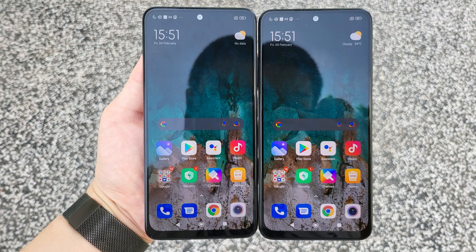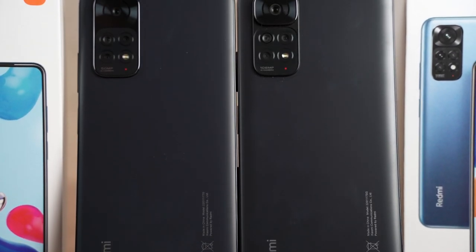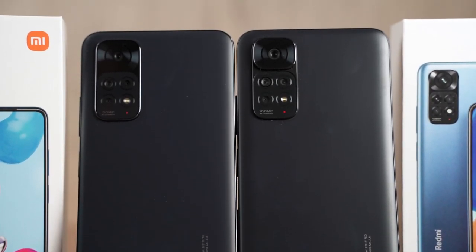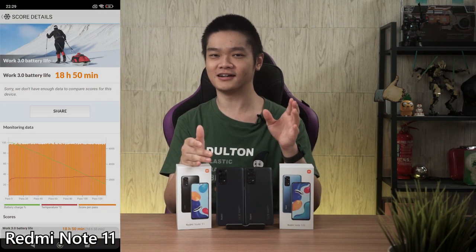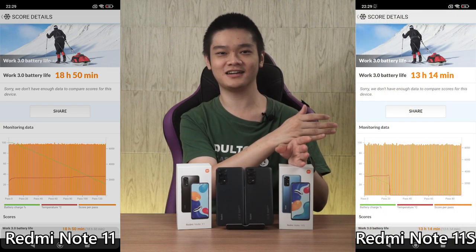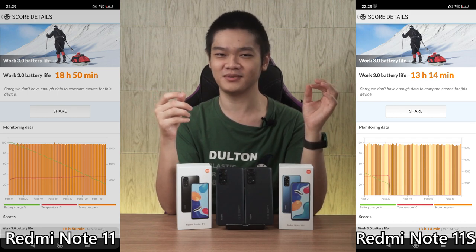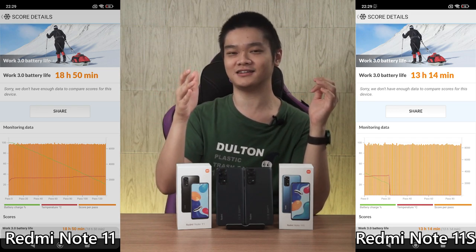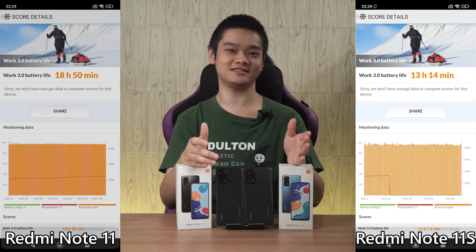In terms of battery, they both come with the same 5000mAh cell. The Snapdragon 680 in the Redmi Note 11 does last a lot longer than the Mediatek Helio G96 in the Redmi Note 11S — it's a huge gap even though the gaming performance isn't that much different. That just goes to show that the Snapdragon 680 is much more efficient than the Mediatek Helio G96.